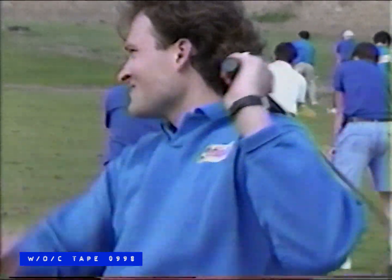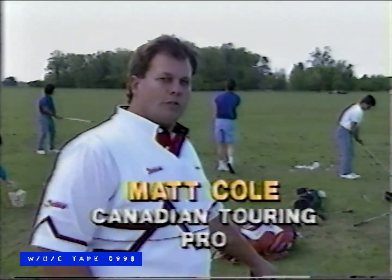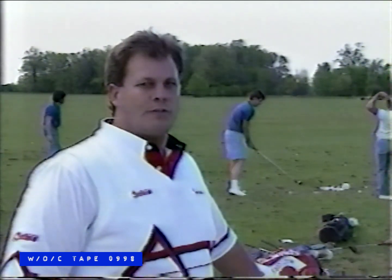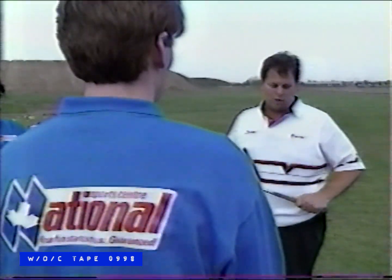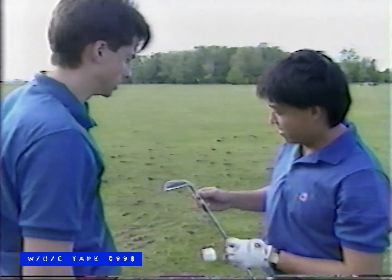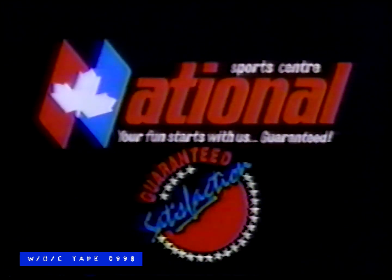Golf need not be expensive or complicated, but it should be fun. Hi, I'm Matt Cole. The sports advisors at National Sports Center are trying out all different brands and price ranges of golf equipment. I'm teaching them the simple facts about golf, and they're getting first-hand knowledge on each of the different clubs. Whether you golf just a little or a lot, the sports advisors at National can help you select the right clubs for your game. Get the straight goods at National Sports Center and put some fun into your game.